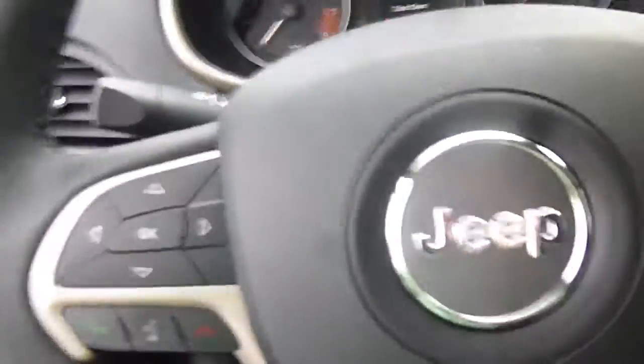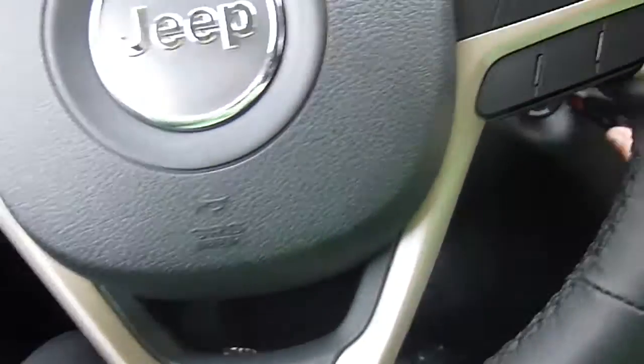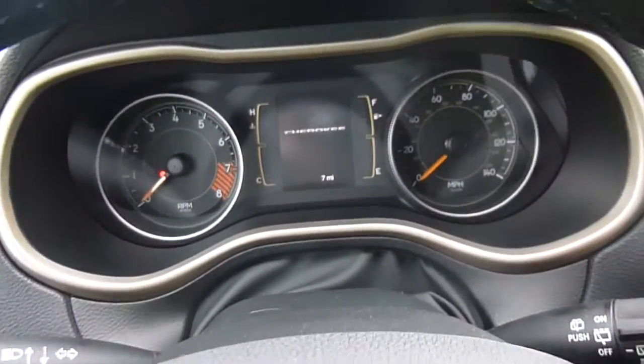Here on your steering wheel, you have menu controls, voice recognition, cruise control, and on the back of the steering wheel are media center controls. Your key looks like this — that's a remote start right there, so you don't have to be in the vehicle to start it.